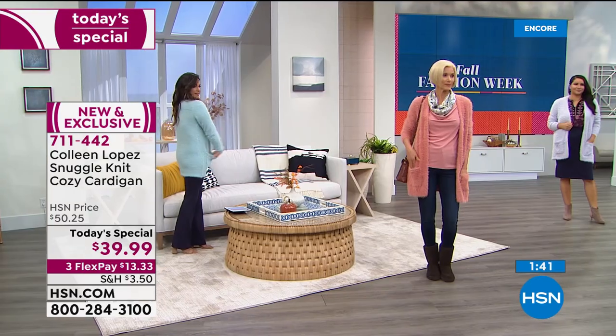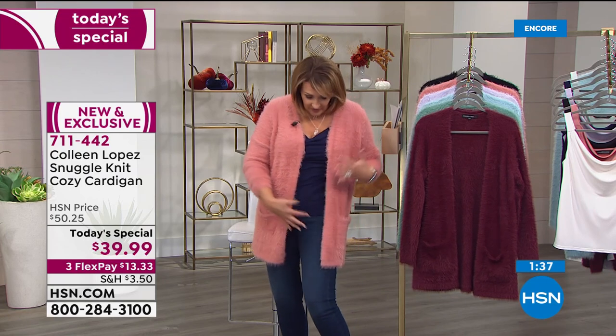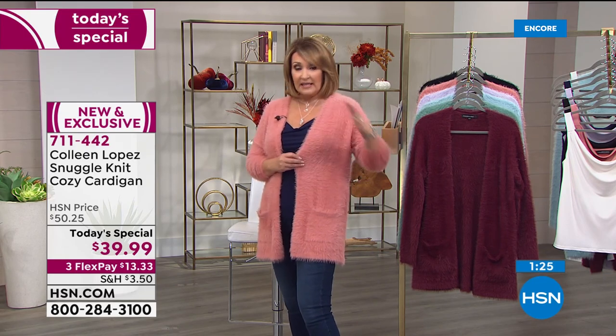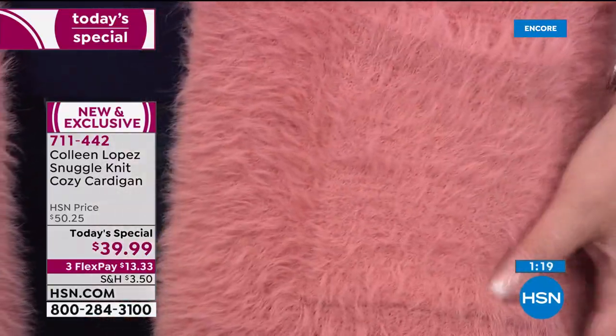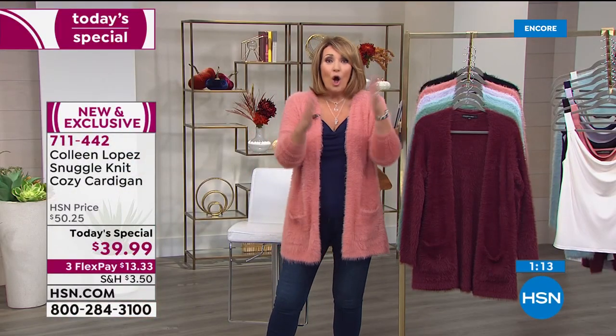We pre-washed these, so last year when we did this sweater you had to wash it before wearing to get any little loose fuzzies off. This one you don't have to worry about that because we did it for you. The rose is gorgeous — they're all gorgeous. You will not be disappointed no matter what color you get.